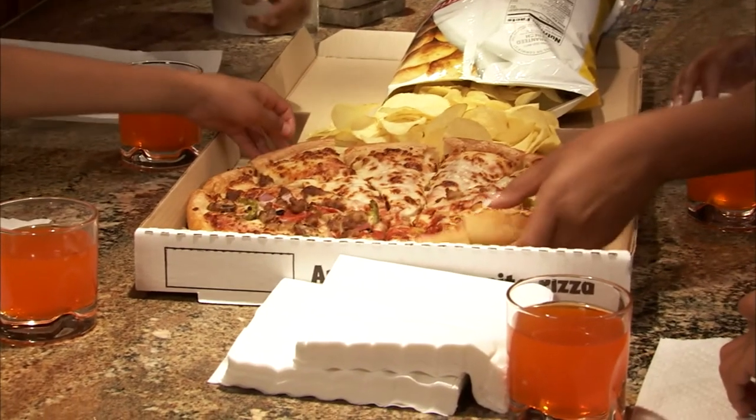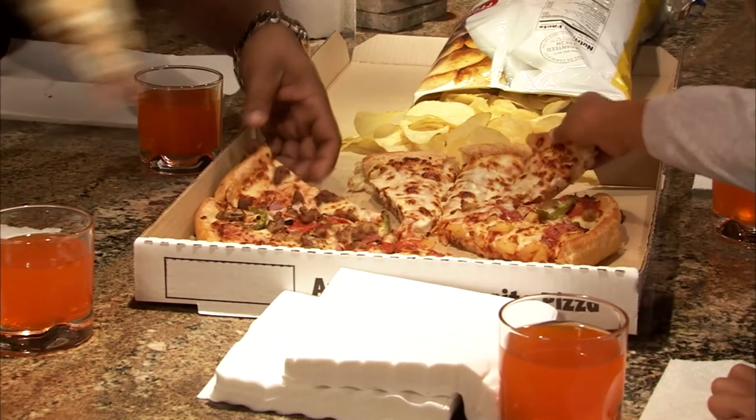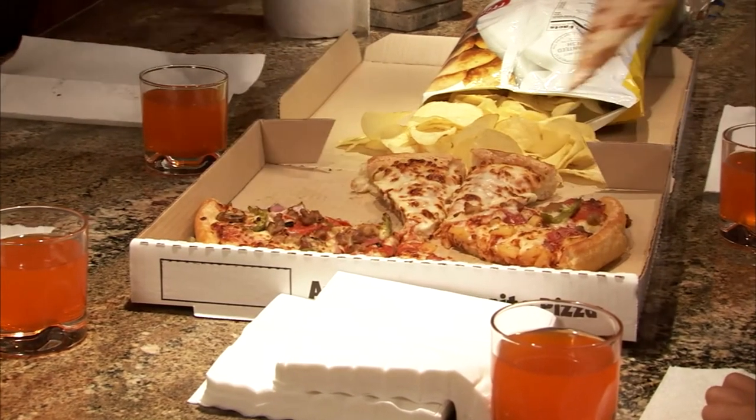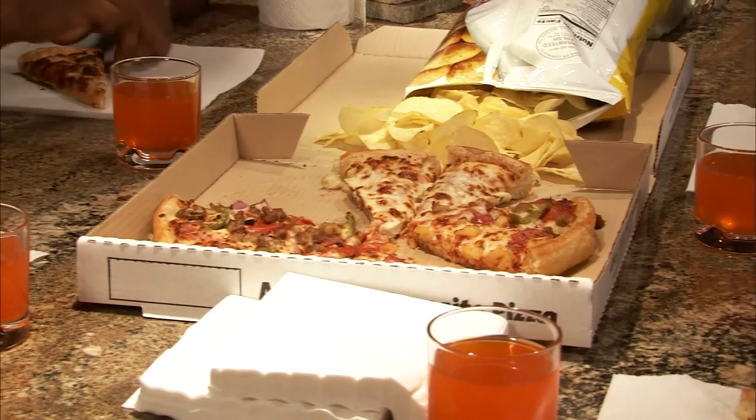Think of Domino Pizza's 30-minute or it's free offer — it's very compelling. If you come home starving, they guarantee that you could be sating your appetite within 30 minutes. What risk are you taking? None really, because if they screw up and they're late, then it's free.